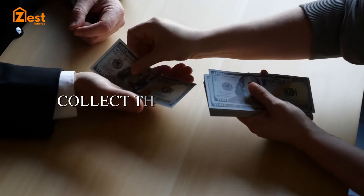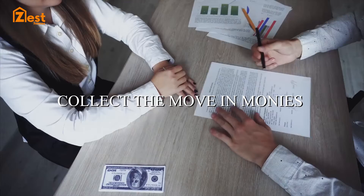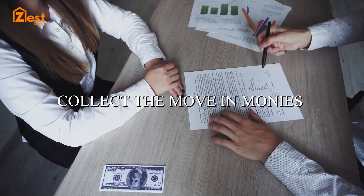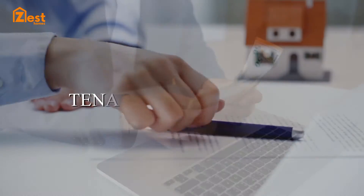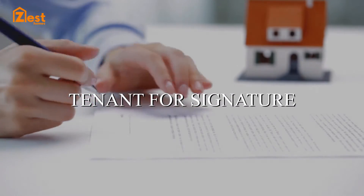Now we are ready to collect the move-in monies from the tenant via our market-leading automated system, providing a smooth process for tenant and landlord. Once funds are received, the tenancy agreement is issued to the tenant for signature together with all compliance documents.